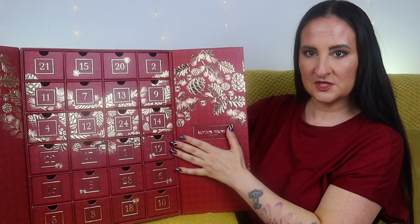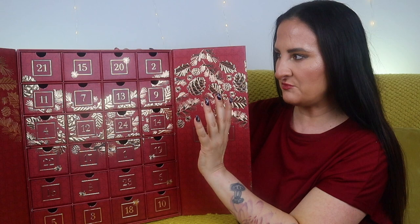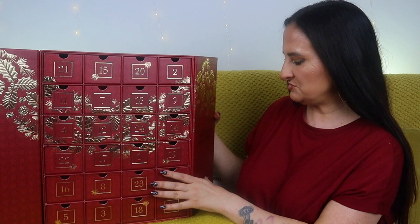This is how the calendar actually looks inside — it is just so beautiful. I love the fact that it's actually reusable. The last couple of years it was just boxes, so it wasn't something you could reuse. This time we have drawers, which is so much better.